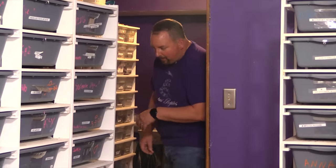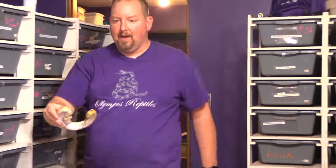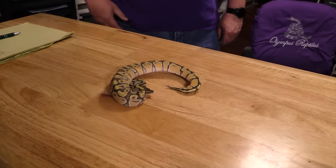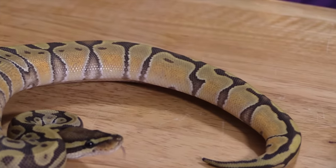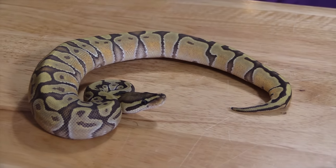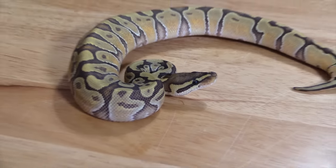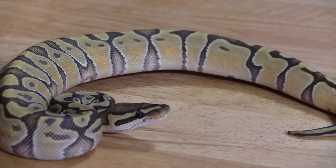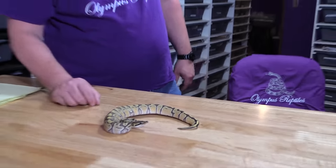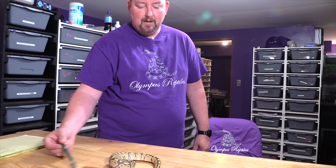The next one is an Enchi Ghost. These are really cool — look at that thing. You can get into these for about $250. They're not going to have that jaw-dropping wow factor like the GHI, but the color is vastly different from a normal. They always have that cool washed-out, very muted color. Some people don't want crazy, and this is an awesome snake. For $250, you really can't do much worse.